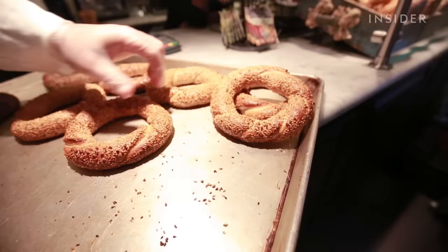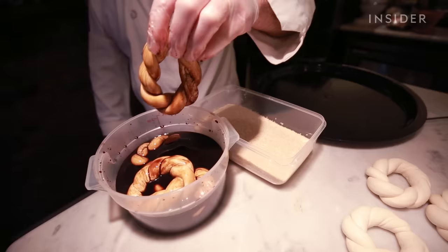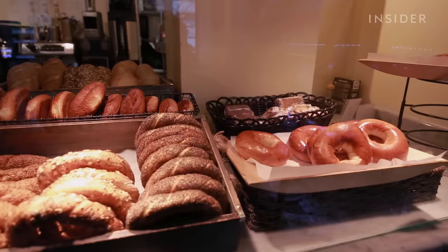Simit has many similarities to a bagel. However, instead of being boiled in water, simit is dipped in sweetened water and coated in sesame seeds before it's baked. The result is an encrusted circular bread snack, quintessential of Turkish culture and cuisine.